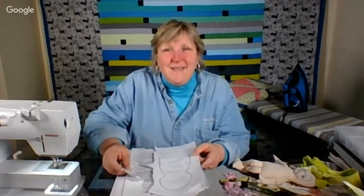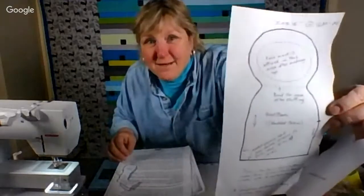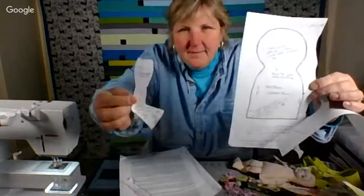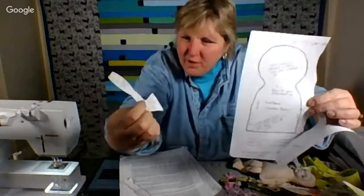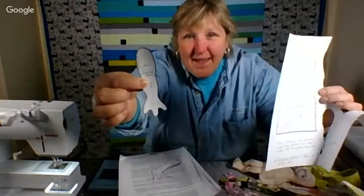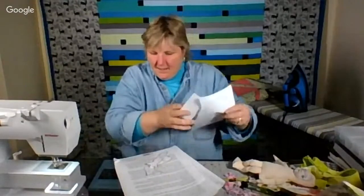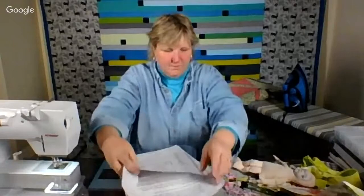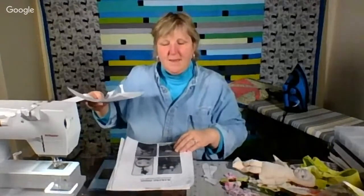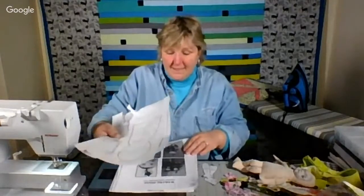We made a Zozie doll — Z-O-Z-I-E. Here is the pattern; it's a very simple doll. Here's the full size of the body, the feet — two of those become a foot — and two of these are the hands. It's by Susie McMahon, M-C-M-A-H-O-N, and she wrote this pattern in 2010.